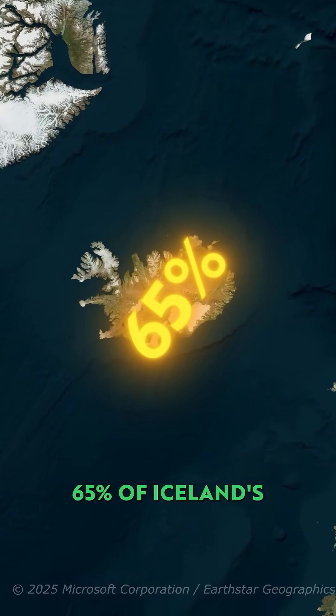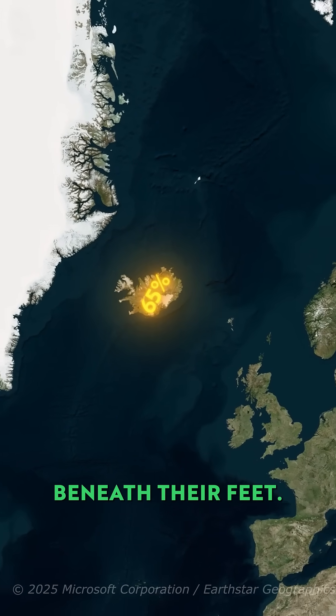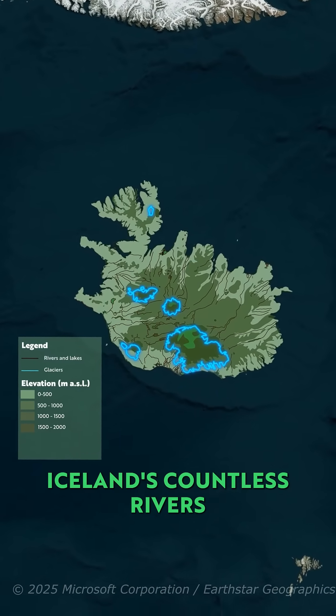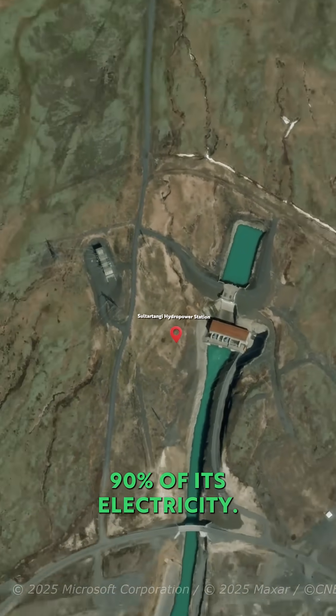In total, around 65% of Iceland's primary energy comes from this invisible force beneath their feet. And then there's water — glacial water. Iceland's countless rivers and waterfalls power vast hydroelectric plants, supplying over 90% of its electricity.